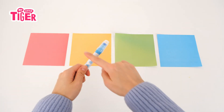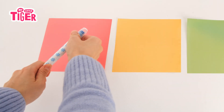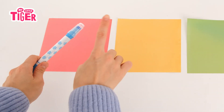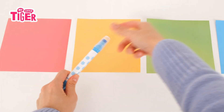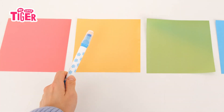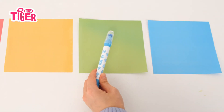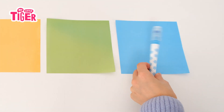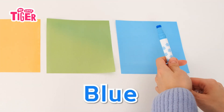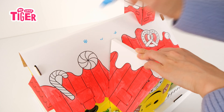What color is it? Green. Green. Green. Green. Blue. Blue. White. Red. Blue. It is black.